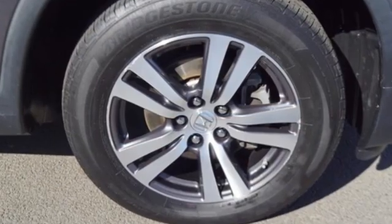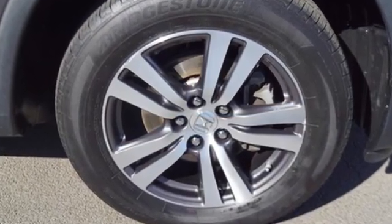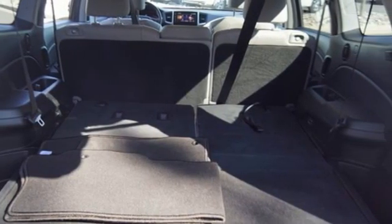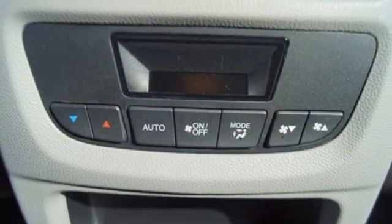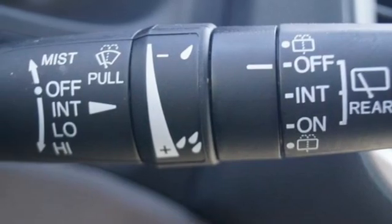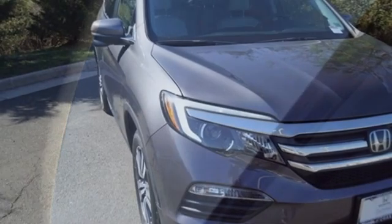Automatic transmission, front heated leather bucket seats, AM-FM satellite radio, auto dimming rear view mirror, dual zone climate control, remote engine start, external memory control, power sliding and tilting sunroof, doors and push button start proximity key, and V6 engine.